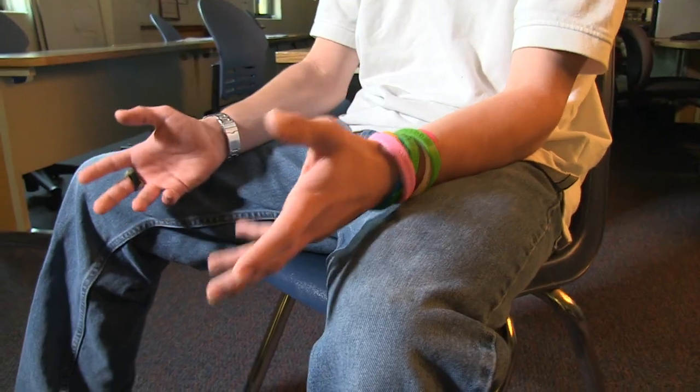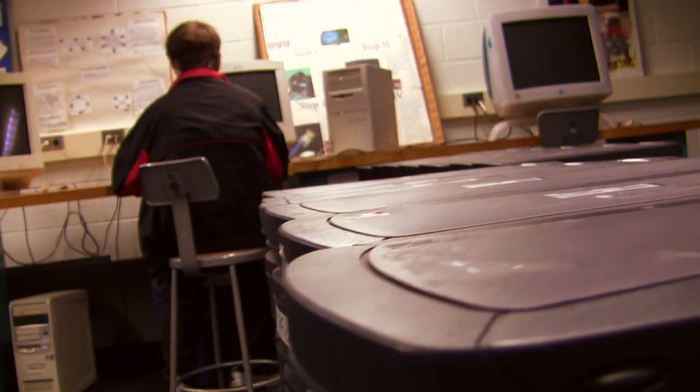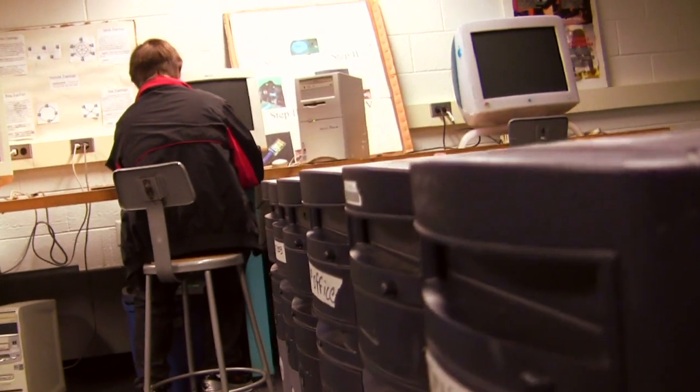We're also learning how to install operating systems, repair computers, and troubleshoot. But if you can sit there and diagnose a problem, troubleshoot it, and understand what's going on and are interested in what's going on, you will do well in IT — not just Cisco, but in IT.